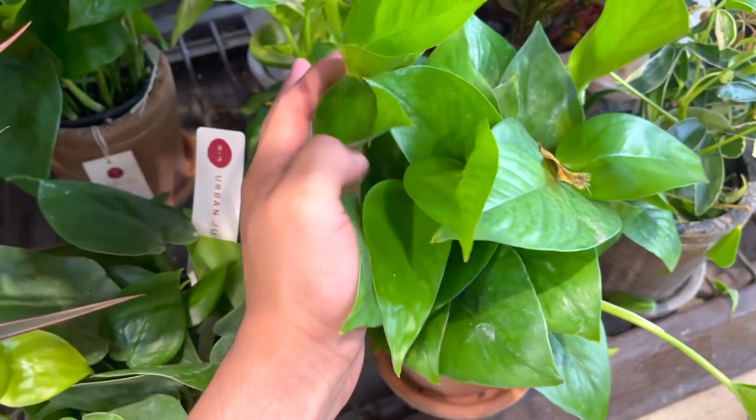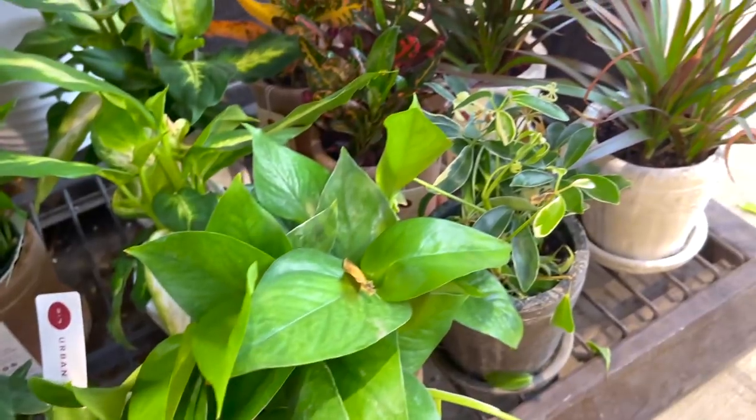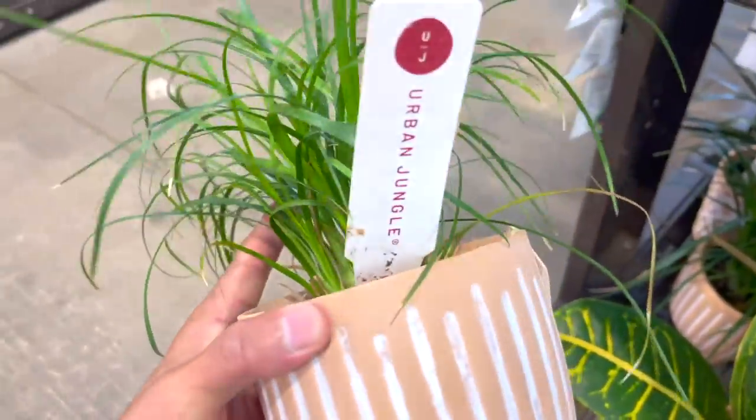It's just like a basic pothos — same price. Some ponytail palms. This is a cute croton. And this is a ponytail palm.